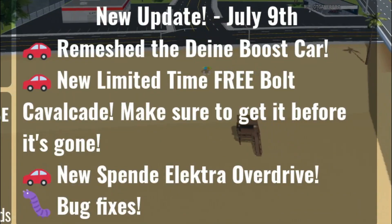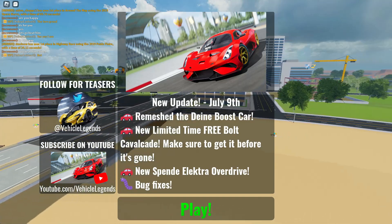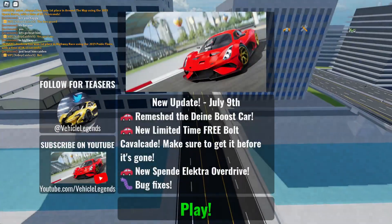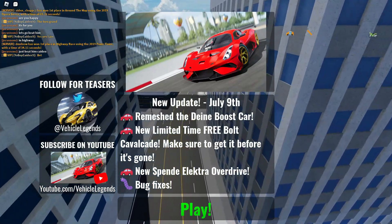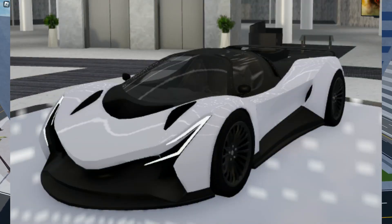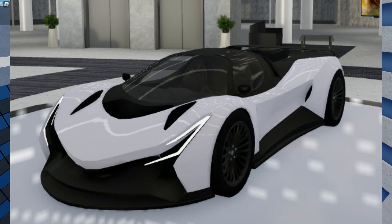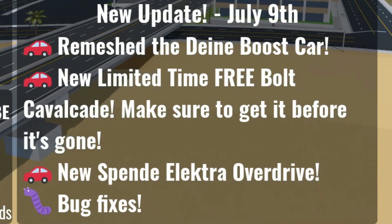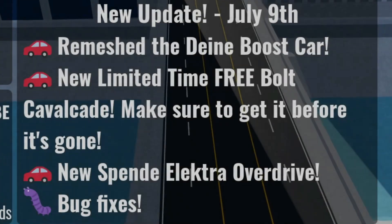We got the remeshed DN Boost car. I already know what this is — you guys probably saw it on Twitter too. This is indeed the Devil 16, and believe it or not, the old version of this was indeed an off-brand Devil 16. We also got a new limited-time free Bolt Cavalcade, so make sure to get it before it's gone.